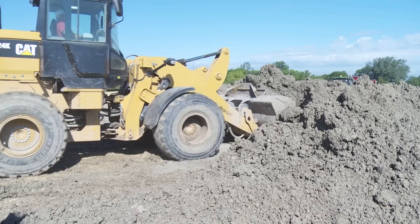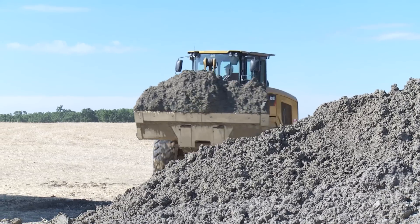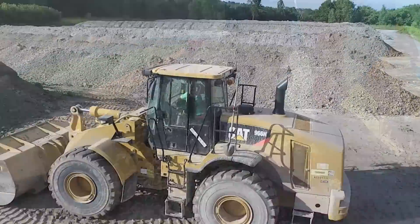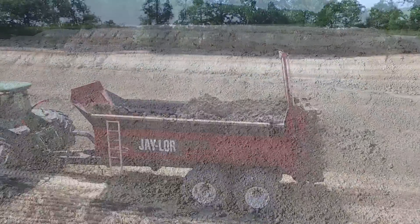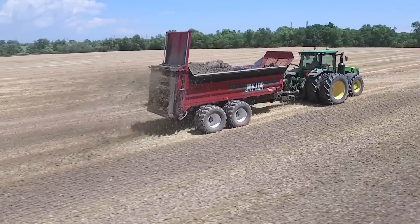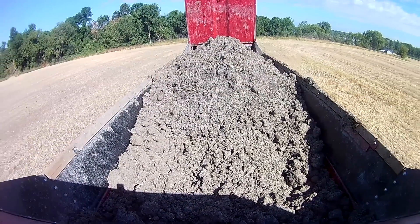The stuff we spread is a byproduct of a paper mill that recycles paper. When they clean the paper, it's the fibers they can't reuse, so they take it out and it goes to waste, and then we haul it to the storage site where we compost it. We spread it on the fields to obtain more organic matter and help out heavy clay soils. It helps break them down over time, and on a drought year like this year we found it retains moisture.